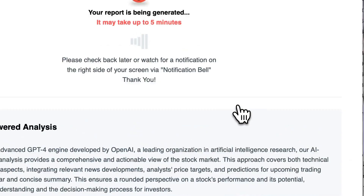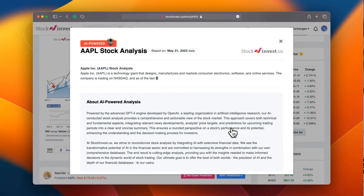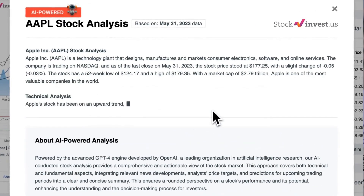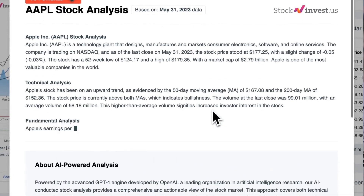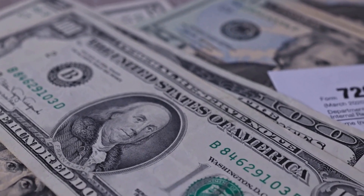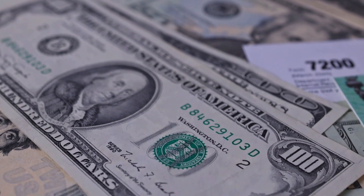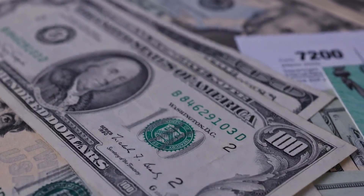Enhance your trading decisions by trying our newly launched AI stock analysis tool powered by GPT-4 at stockinvest.us. Tap into the power of AI today and receive free price predictions and in-depth analysis for any of the 25,000 companies worldwide. Please note that this video is for informational purposes only and should not be considered as financial advice.